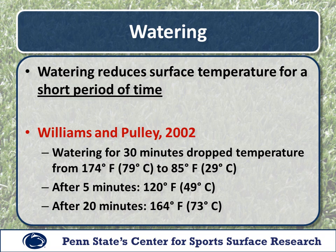Going back to the Williams and Pulley study done in 2002 at BYU, they watered a field for 30 minutes and dropped the temperature from 174 degrees all the way down to 85 degrees. However, after five minutes it was already back up to 120 degrees, and after 20 minutes all the way back up to 164 degrees — a rapid rebound in temperature. With this specific field there was also the issue of hydrophobicity, meaning the water beaded up and rolled off, making this an extreme case of how quickly temperature can rebound after watering.